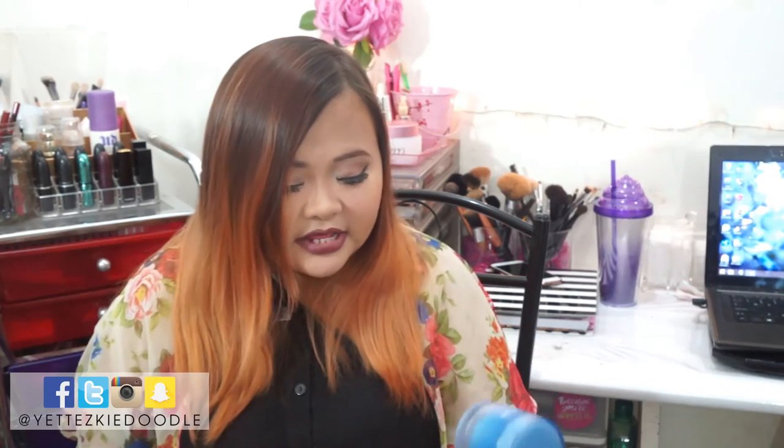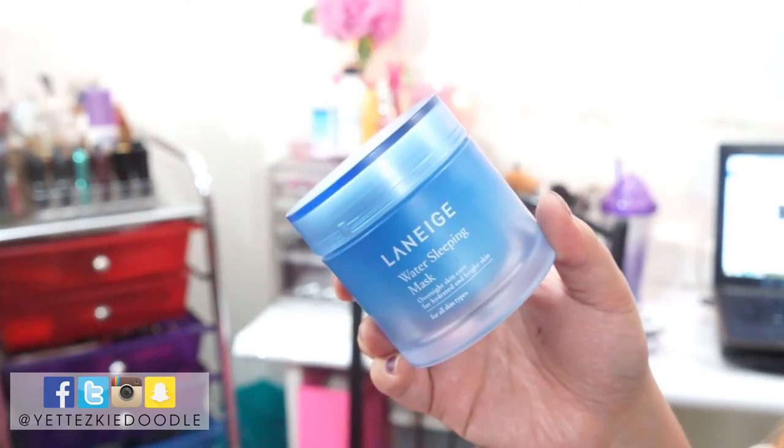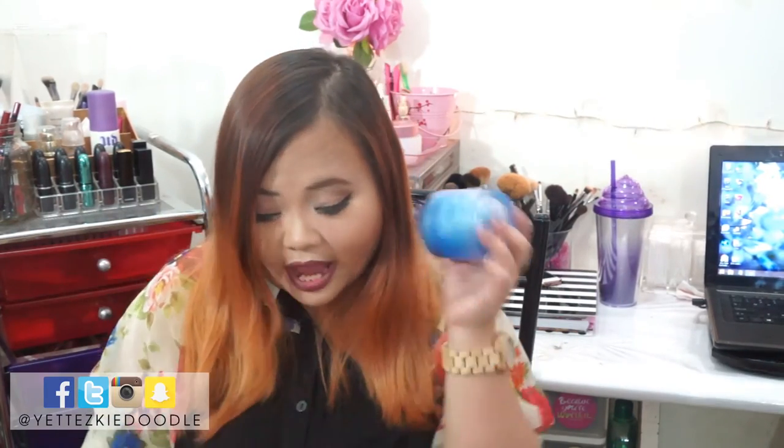Moving forward, this is the Laneige Water Sleeping Mask. I got this last August during their event and I believe this is a new formula. I have a review on my blog, which I'll link down below. I use this during my day off or rest days when I want to look more relaxed. It smells so good — it kind of induces sleep — and it just makes you look more radiant and awake in the morning. Your skin looks a lot more different the morning after. I really do love this one.